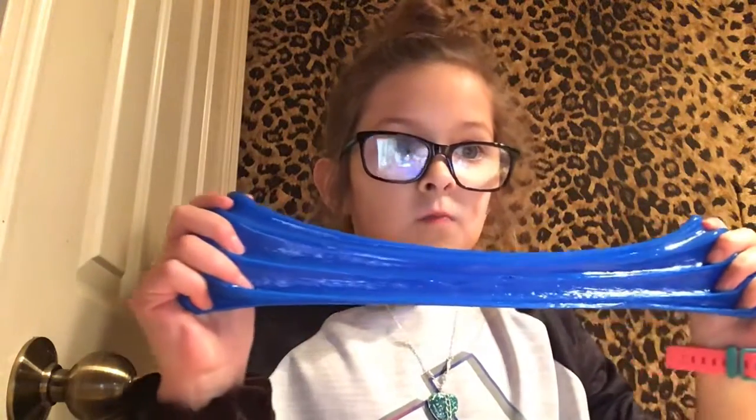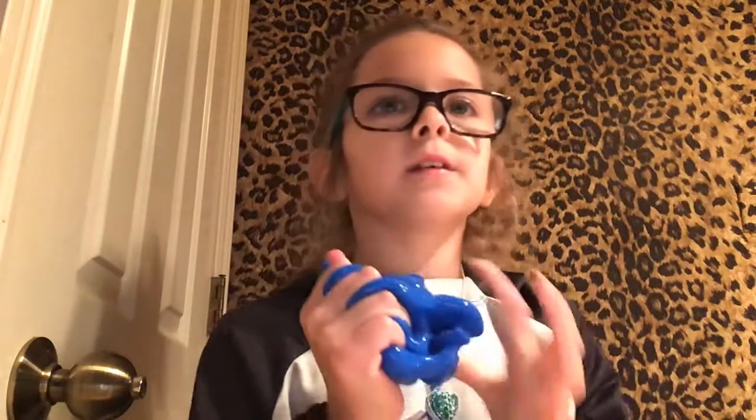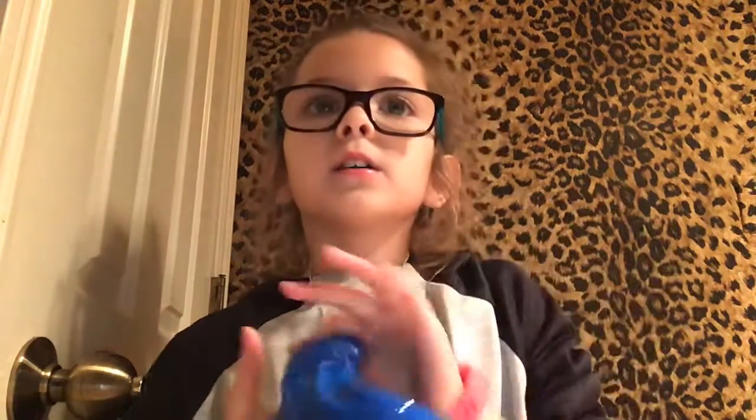So the first thing I got is this Royalty Blue Slime. Let's do the stretch test. It looks really light blue on the camera, but it's really dark — like an ocean dark blue. Comment down below, what would you name this?